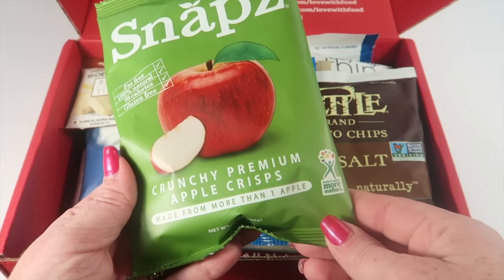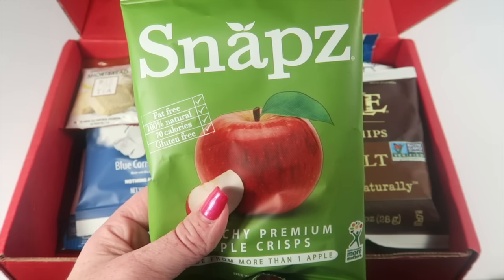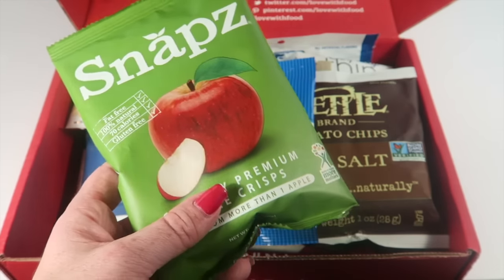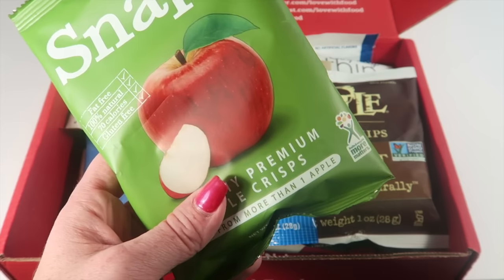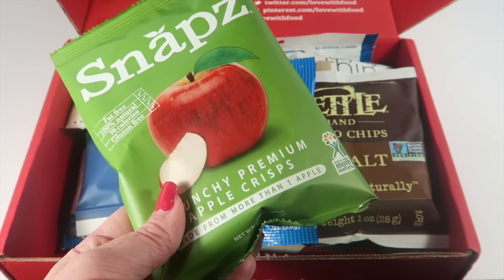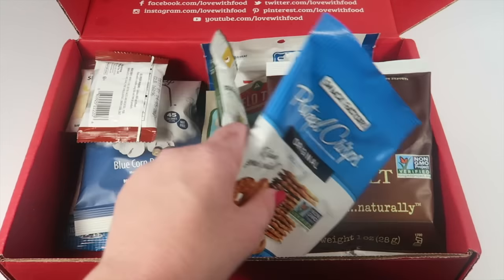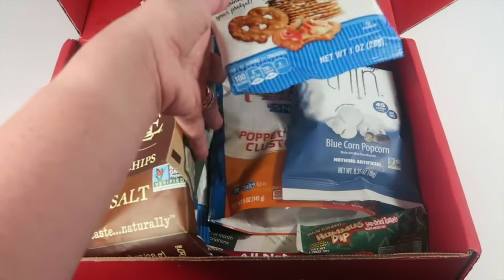Next we have Snaps crunchy premium apple crisps — fat-free, all natural, 70 calories. Instead of potato chips, these are made from apples. They're gluten-free, dairy-free, non-GMO, and vegan. They're really good. I love those, and there were two packages.